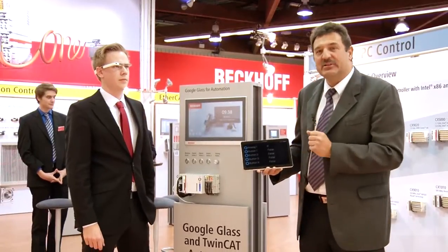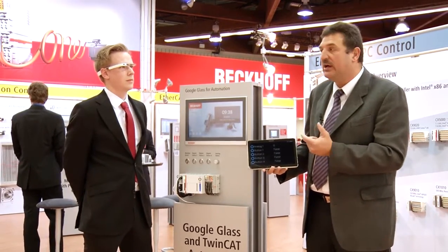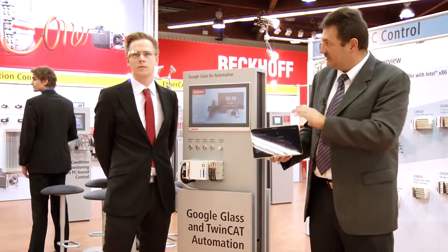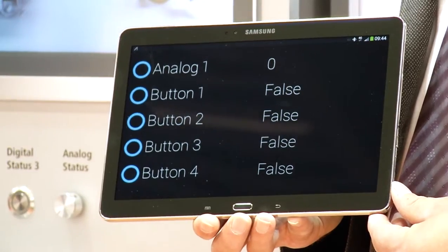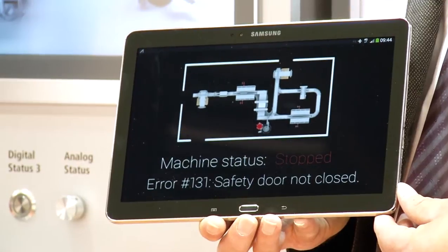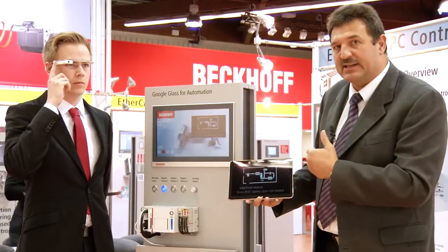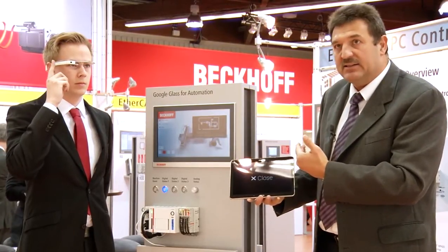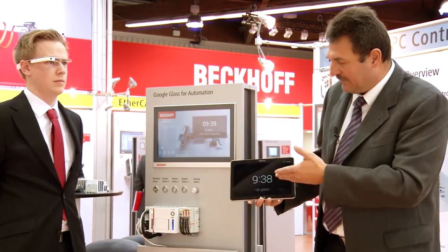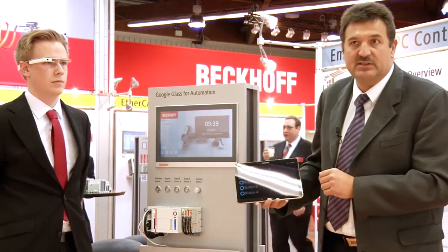And that is by no means your only option. It is also possible, for instance, to get error messages displayed in real time. The glasses momentarily vibrate, sending an alert directly to your skull, and the error condition is displayed immediately. You can thus pinpoint exactly in which part of the machine the error occurred. And you can then use Google Glass to reset the error status — you can interact with the machine via your glasses. As you see, the error has now been dealt with, and the message has disappeared from view, so you know the machine has been restored to its original operating state.